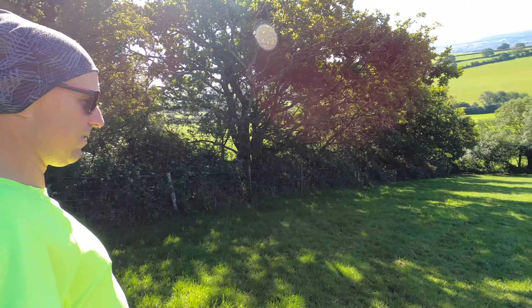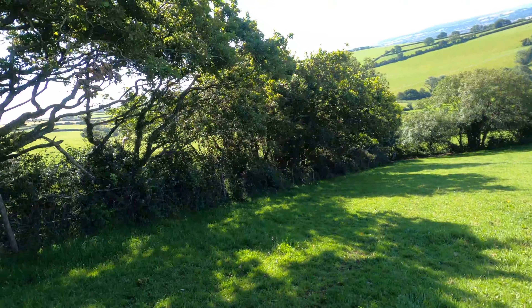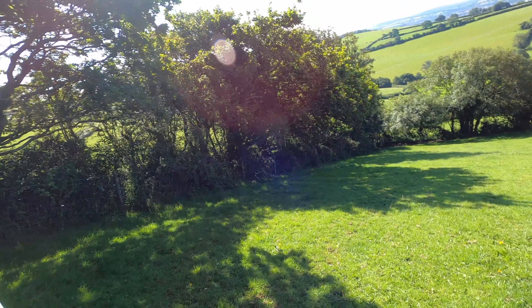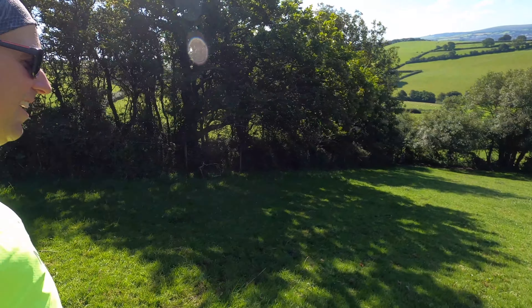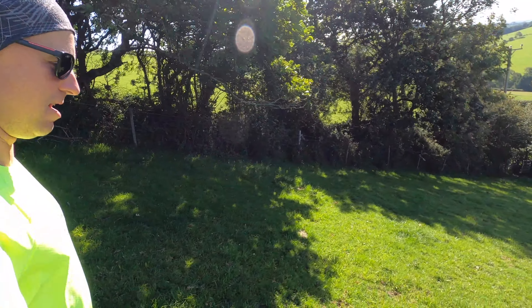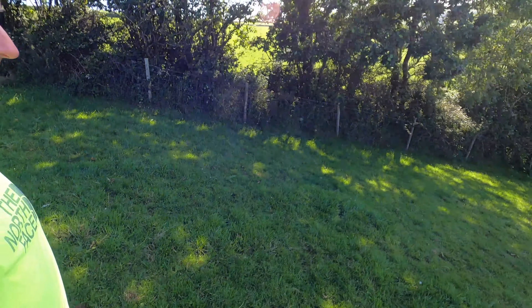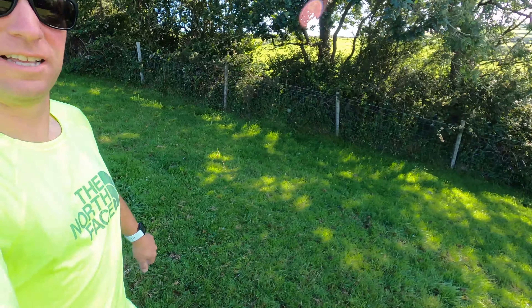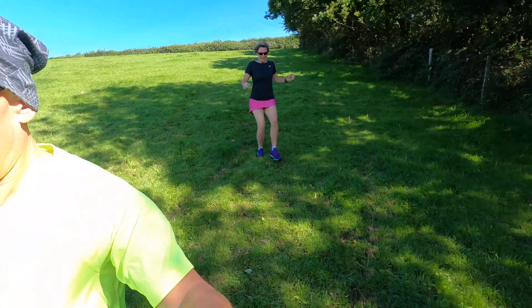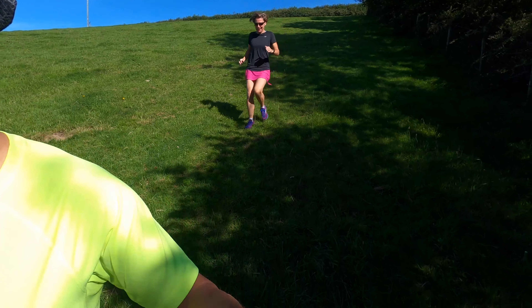This is a ridiculously steep hill. Is it possible for a gradient to be like 50%? I think this is steep for sure. Look at my feet — I'm doing little baby steps. Anti-run. A shuffle — a downhill shuffle. No grip on this path at all.